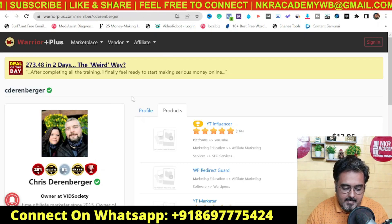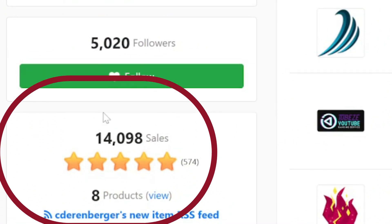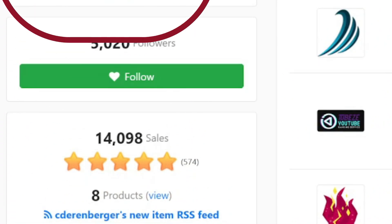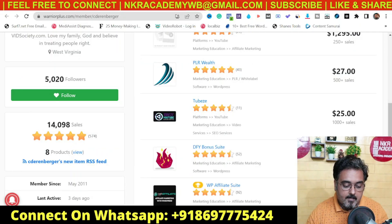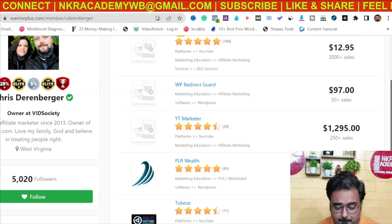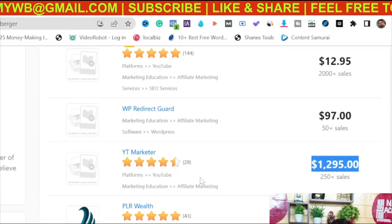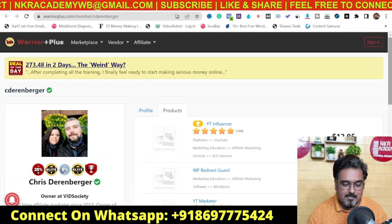First, I want you to check out Chris's profile as a vendor. If we go over to Warrior Plus and check his vendor profile, you can see he has only eight products — so he's not a serial launcher. And look at his ratings: he has a five-star rating on nearly 15,000 sales. His high-ticket course also has a great rating, which means he always delivers.